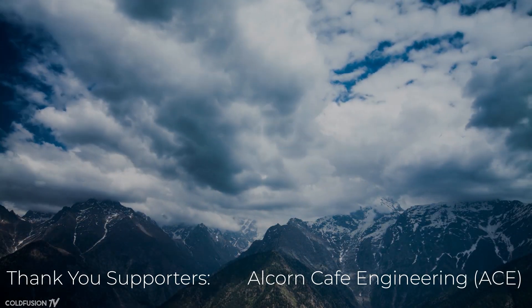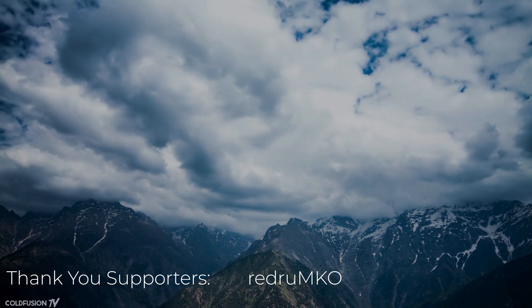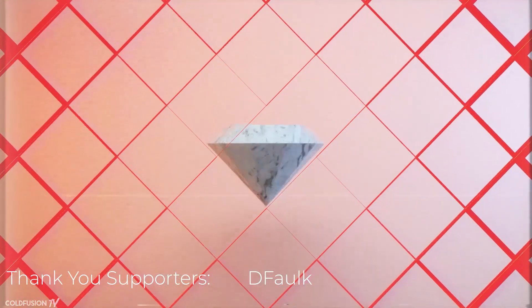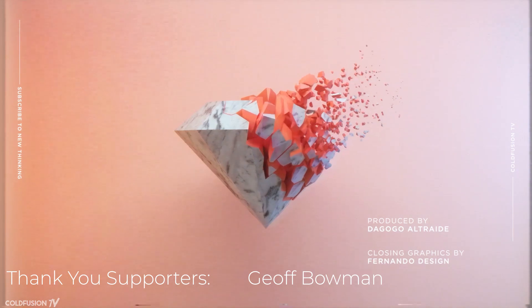I hope you enjoyed that video or at least found it interesting. If you're interested in science, technology, business, or history, feel free to subscribe to this channel. My name is Dagogo and you've been watching Cold Fusion — I'll see you again soon for the next episode. Cheers!